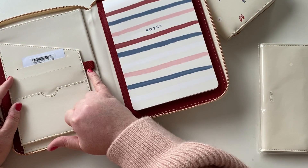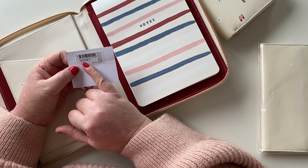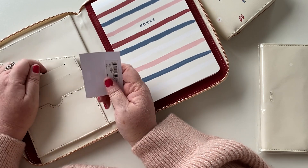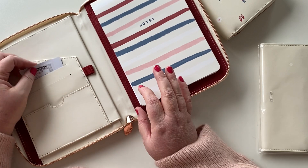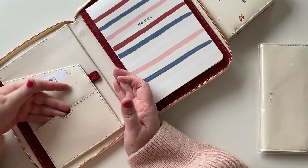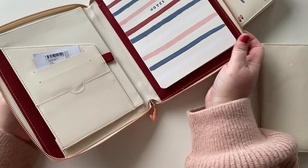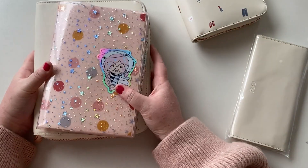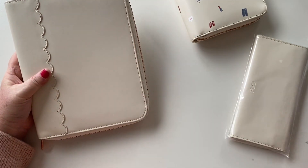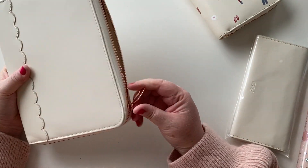It has a pen loop here and card slots, and it even has the original tag that came with it. It says 'A5 leather compendium, There She Is, in the nude color,' and this retails for $79.95 — nowhere near what I paid. I paid for the two together $50 with shipping, which is very nice. It has a secretarial pocket, a pen loop, and this pocket here is quite large — much bigger than a normal planner pocket — plus a big pocket on the side. I thought about having this as a partner to carry around at work for quick notes and storing things.